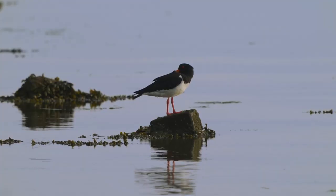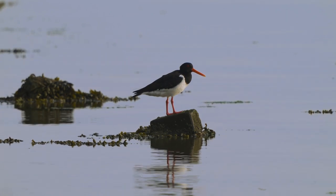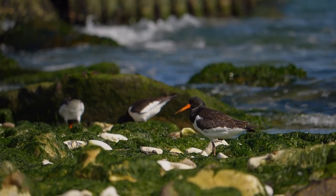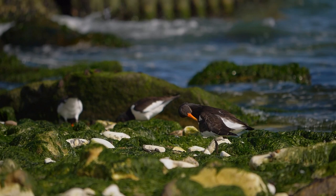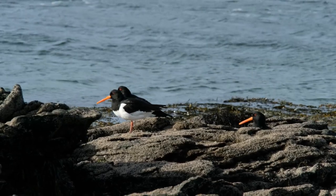These birds are known for their long orange-red legs and sharp pointed bills, which they use to pry open oysters and other shellfish. They are found along the coastlines of Australia and New Zealand and are often seen in large flocks along the beach or in estuaries.